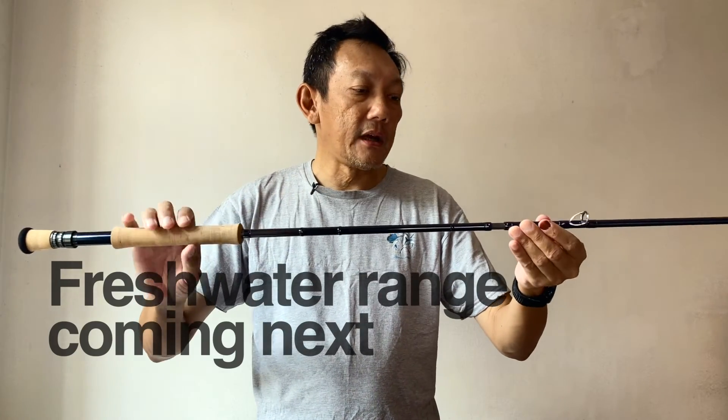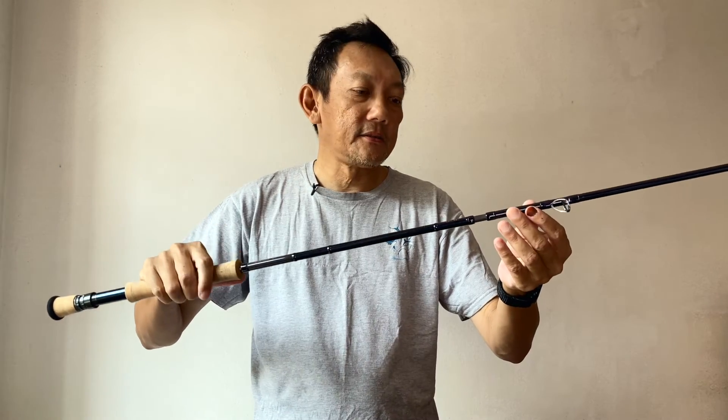The freshwater fly rods will be out soon — looking forward to testing those as well. Thank you for still being here. I want to know if you have a favourite rod brand — let me know in the comments below. I'll catch you guys next time.